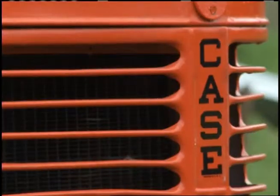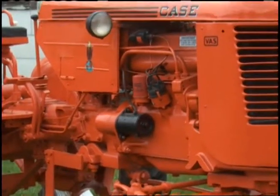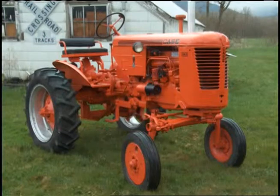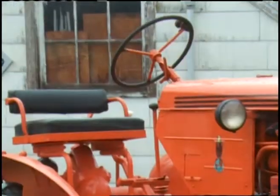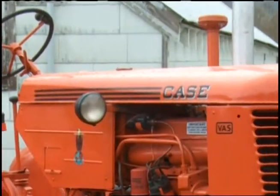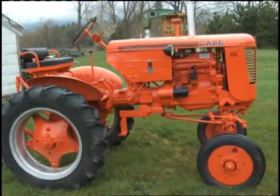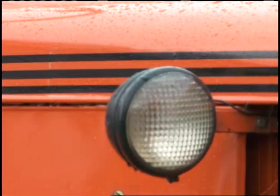My tractor is a Case VAS, which they made very few of — probably around 1,000. I found this tractor over in the eastern Washington part of the state. It came off of a vegetable-growing operation over there, and it was just sitting in a fence row. I was over there helping my neighbor move from the area over to this side of the mountains, and I'd seen it and stopped and asked some people, and it took about a month to talk them out of it.